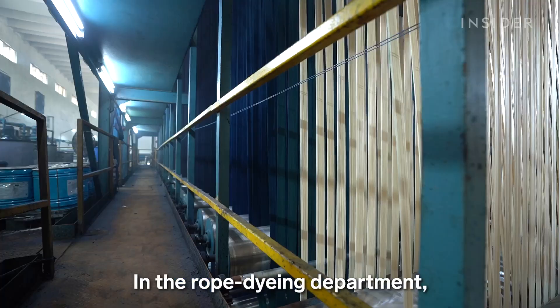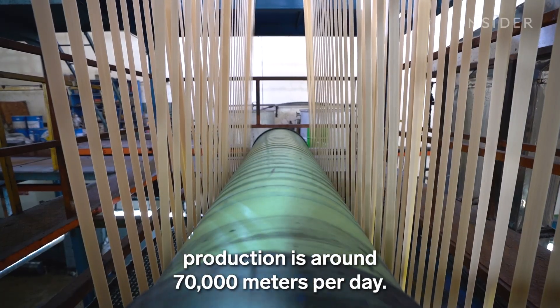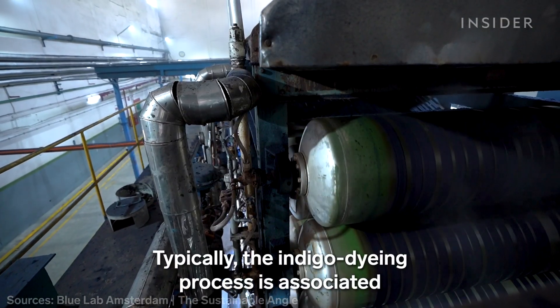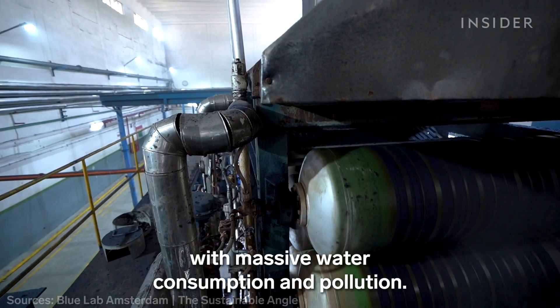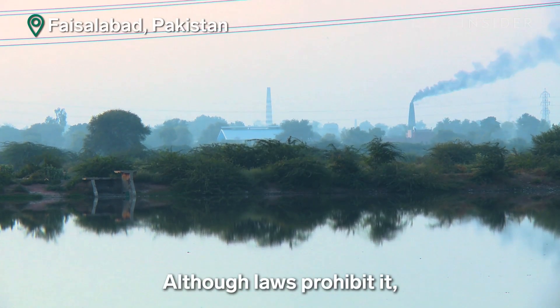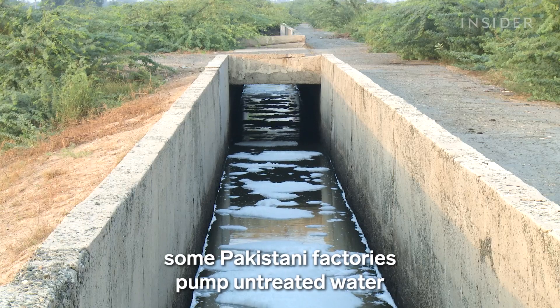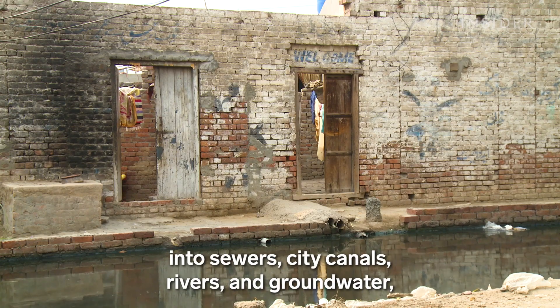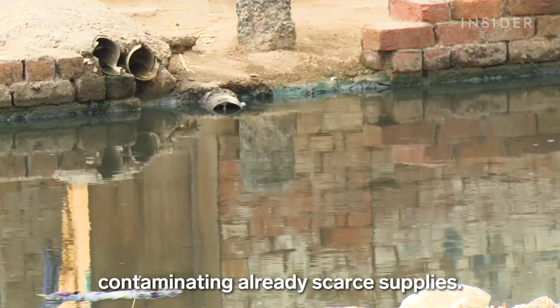In the rope dyeing department, production is around 70,000 meters per day. Typically, the indigo dyeing process is associated with massive water consumption and pollution. Although laws prohibit it, some Pakistani factories pump untreated water into sewers, city canals, rivers and groundwater, contaminating already scarce supplies.